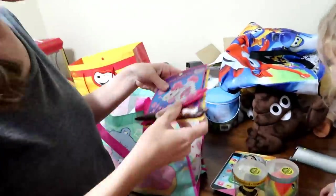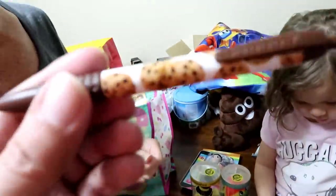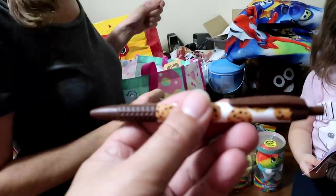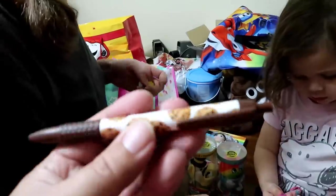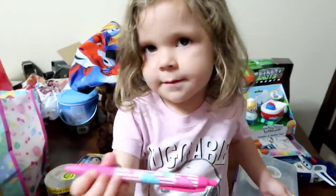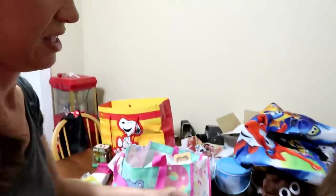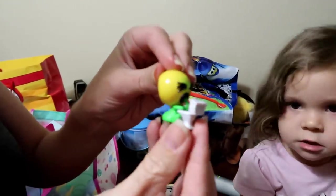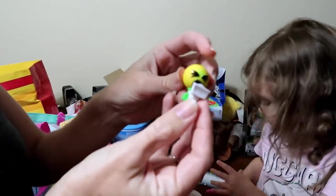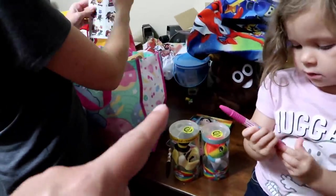Speaking of smelly good stuff — the Pillow Pets scented pens! Michael got the chocolate chip cookie one — it smells like a chocolate chip cookie — and I got the cotton candy one. These are from the same people that made the Pillow Pets. We also got some emoji blind bags — Chelsea picked out the little guy that's throwing up in the toilet. His name's Ralph, which is suitable!